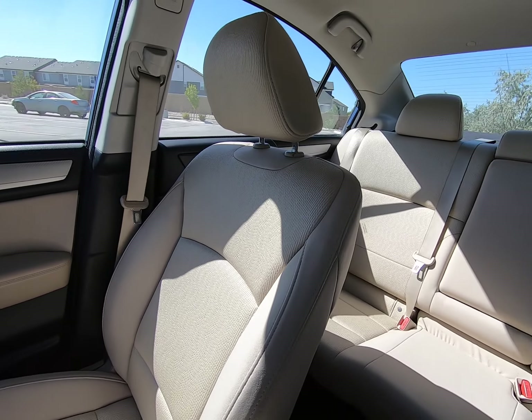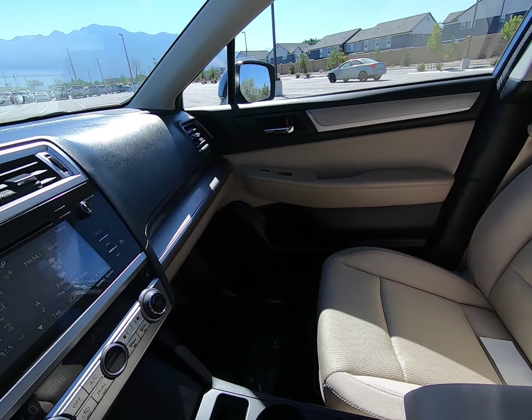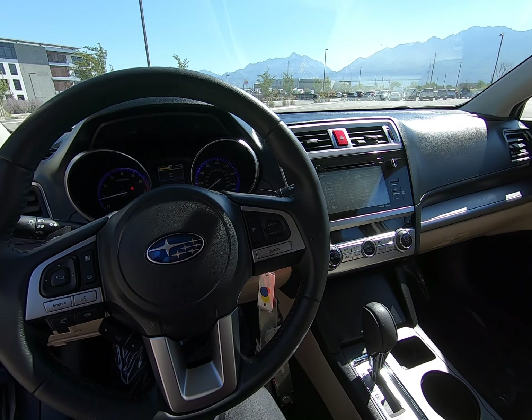Overall, this is a wonderful vehicle in really great shape. I invite you to give us a call at 801-222-4400.